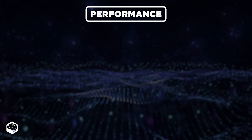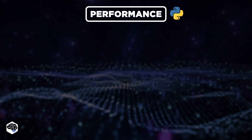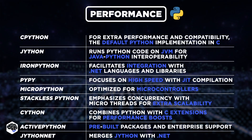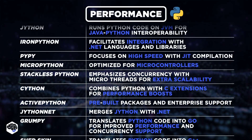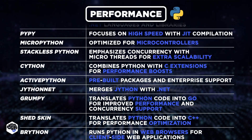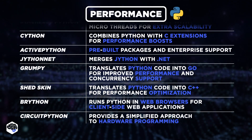However, bear in mind, not all cases fall under this scenario. Python offers various implementations, each with its unique characteristics: CPython, JPython, IronPython, PyPy, MicroPython, StacklessPython, Cython, ActivePython, Jythonit, Grumpy, Shedskin, Brython, and CircuitPython. These and other implementations offer developers choices tailored to their needs, balancing performance, compatibility, and usability.